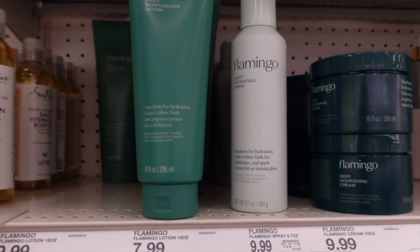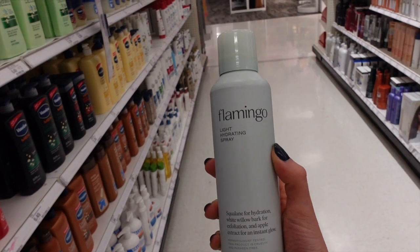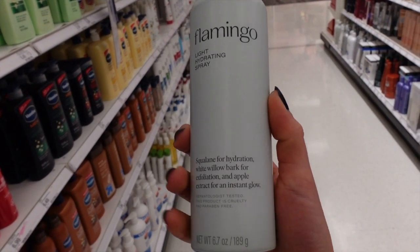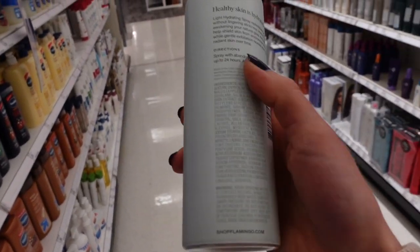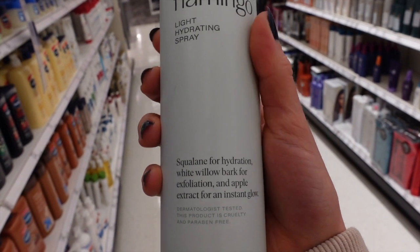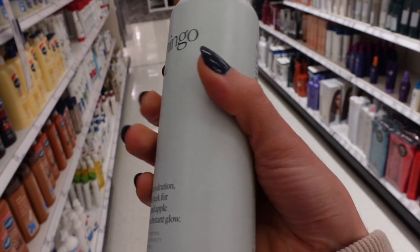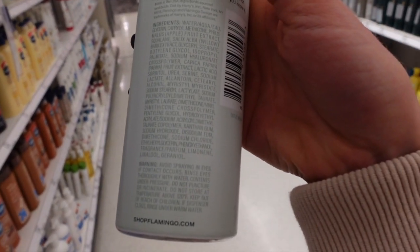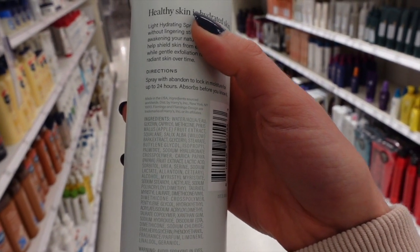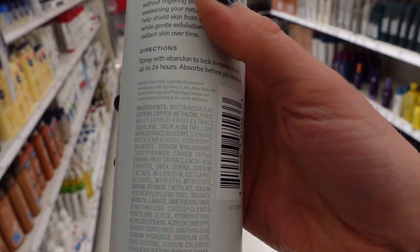What is this light hydrating spray? Squalane for hydration, white willow bark and apple extract for a gentle glow. Here we go — the white willow bark for exfoliation. No — willow bark is anti-inflammatory, but it's not the same as salicylic acid. Don't think that it's like salicylic acid; they're not the same. You would have to ingest it in order for it to convert to salicylic acid. Now this one does have lactic acid in it, so it's going to help soften those dry built-up skin cells.